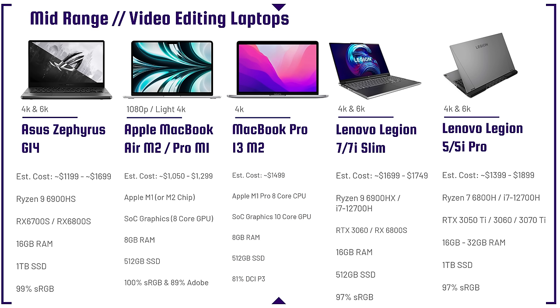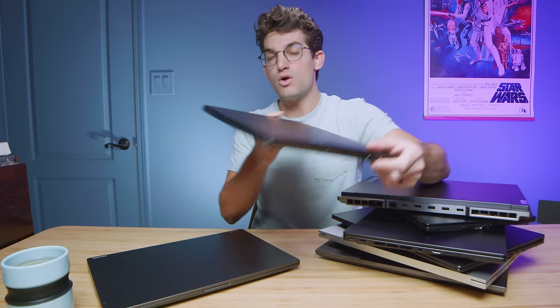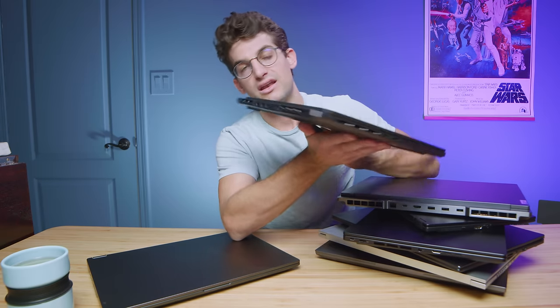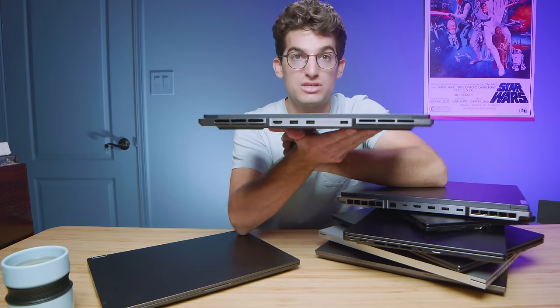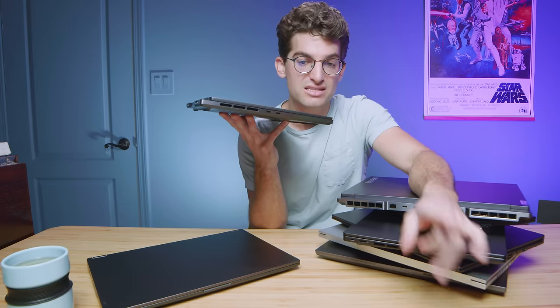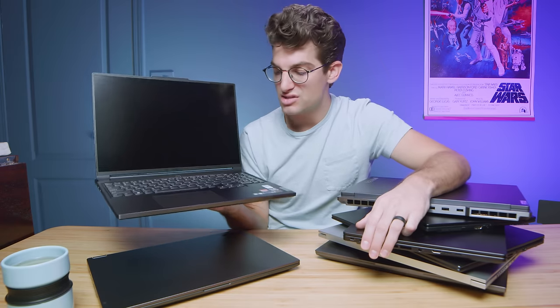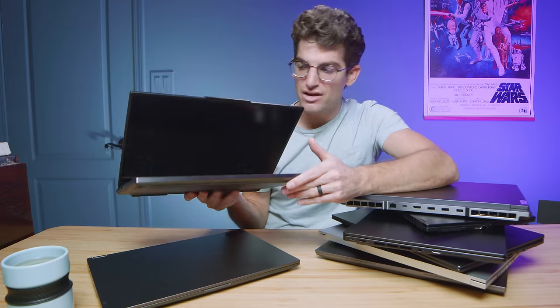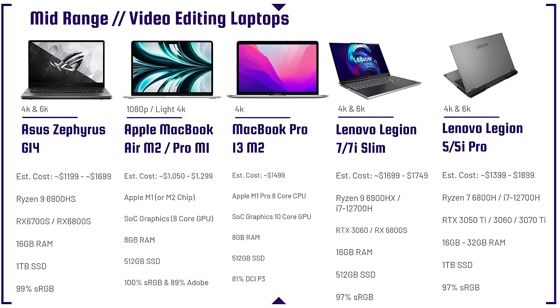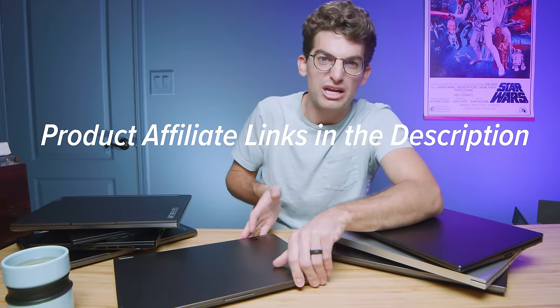The Lenovo Legion Slim 7 is one of my personal favorites. It has an SD card reader, two USB Type-A ports, USB Type-C ports, thin and light design, good battery life, and the full AMD version features the Ryzen 9 6900HX and the RX 6800S — bumping in performance with a color-accurate display. Currently on sale for around $1,699, down from $1,999, that's about $300 off.